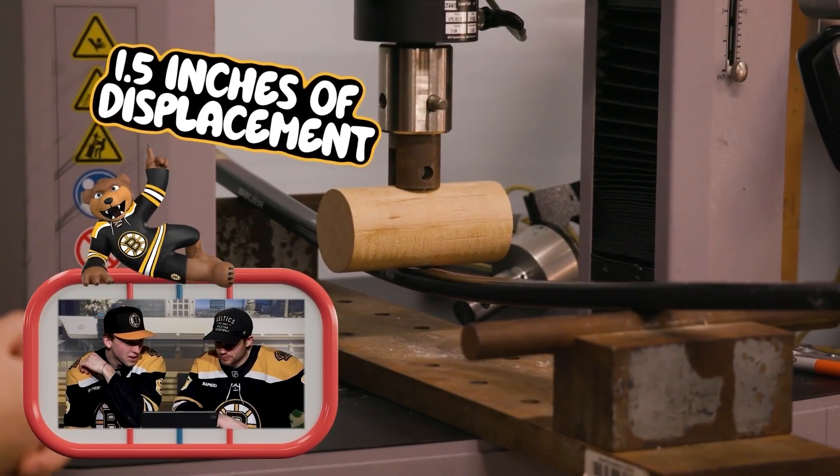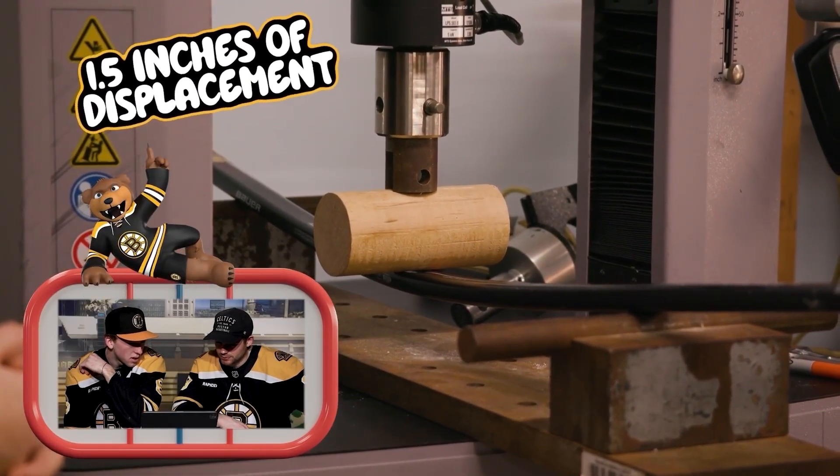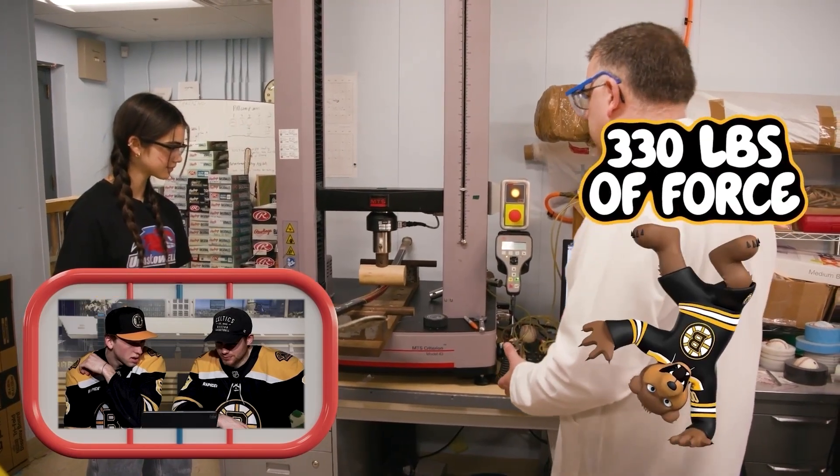We are at an inch and a half of displacement, with 330 pounds of load on this.